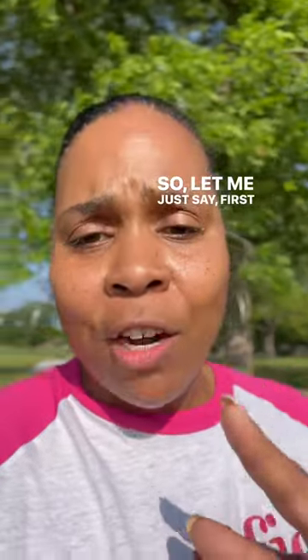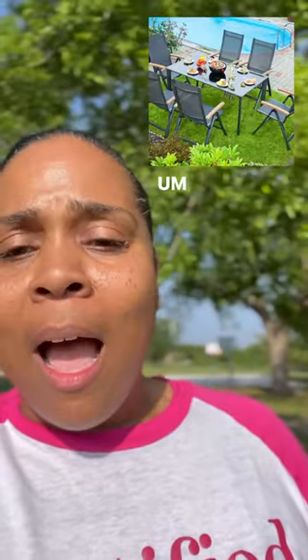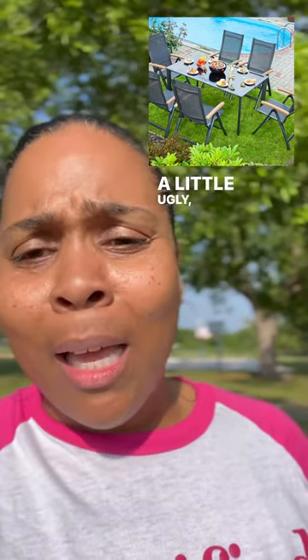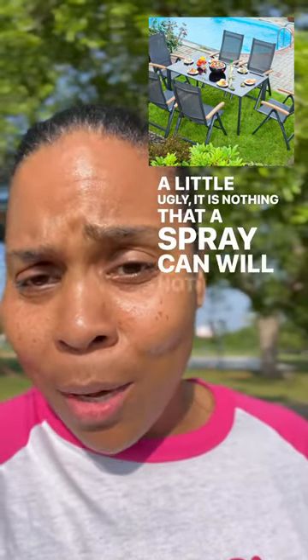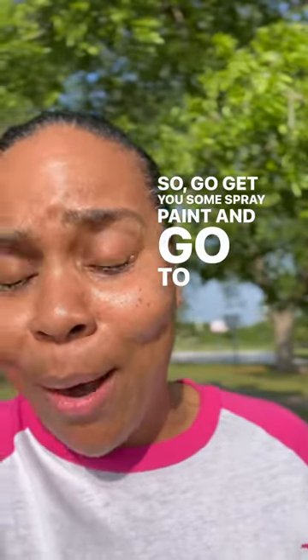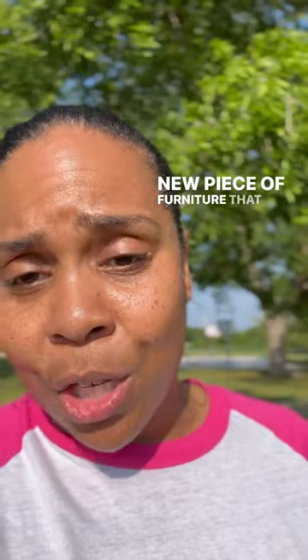So let me just say, first things first, let's look at metal. I like metal because if it rusts a little bit or if it gets a little ugly, it is nothing that a spray can will not fix. So go get some spray paint and go to work, and now you've got a new piece of furniture that looks brand new.